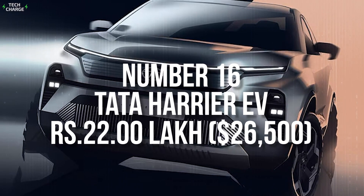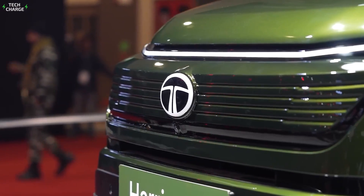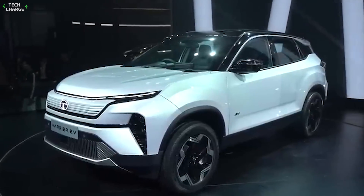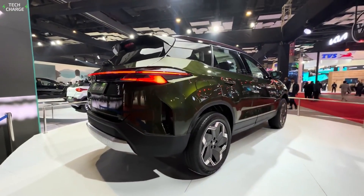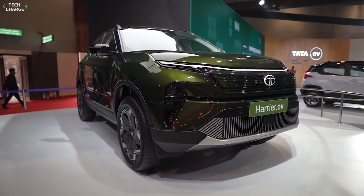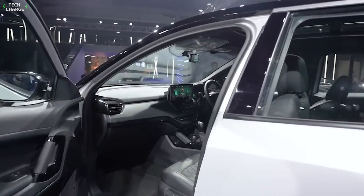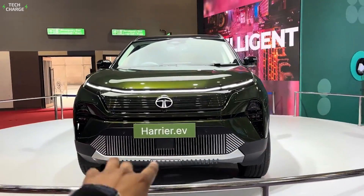Number 16. Tata Harrier EV – 22 Lakh. The Tata Harrier EV is an upcoming model that is expected to hit the market this summer with a starting price of around 22 Lakh. It is certainly one of the most anticipated models for this year, and the company puts a lot of faith in it because it really has the potential to be a game-changer with a combination of affordable price and its premium roots. Namely, the model will be based on the ICE-powered Harrier, which shares its DNA with Land Rover models. Therefore, it combines a luxurious interior with pretty impressive off-road capabilities. Now, the Harrier EV is about to bring all that into the EV segment.